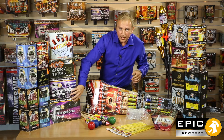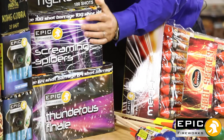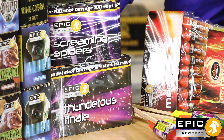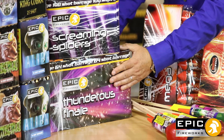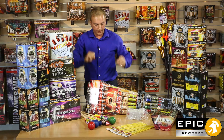Getting down towards the finale, you've got Absolute Classic — one of the biggest selling fireworks — Screaming Spiders. 100 shots, dual effects, mines on the bottom, big breaks on the top. And then one of the all-time classic finale pieces, Thundrous Finale — 64 shots, lasts just under a minute. Volleys of four, ending in a big volley of eight at the end.